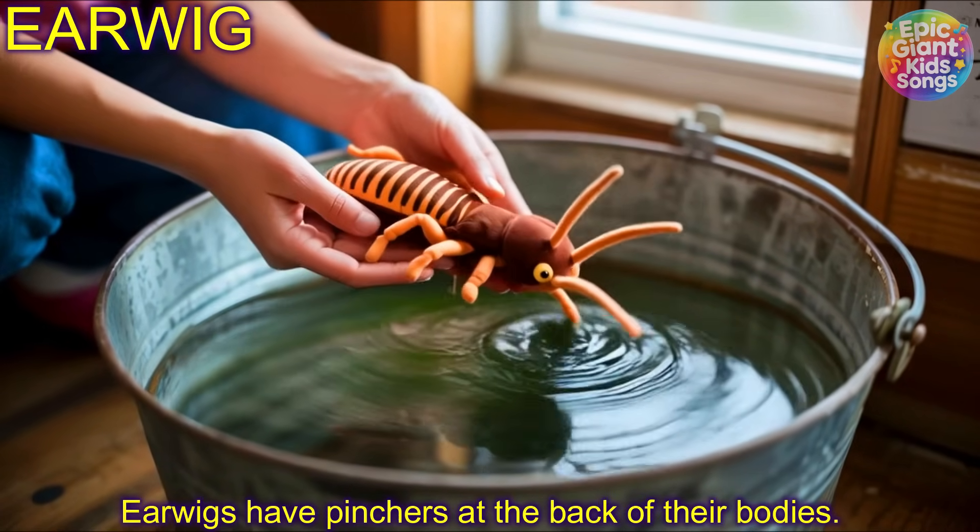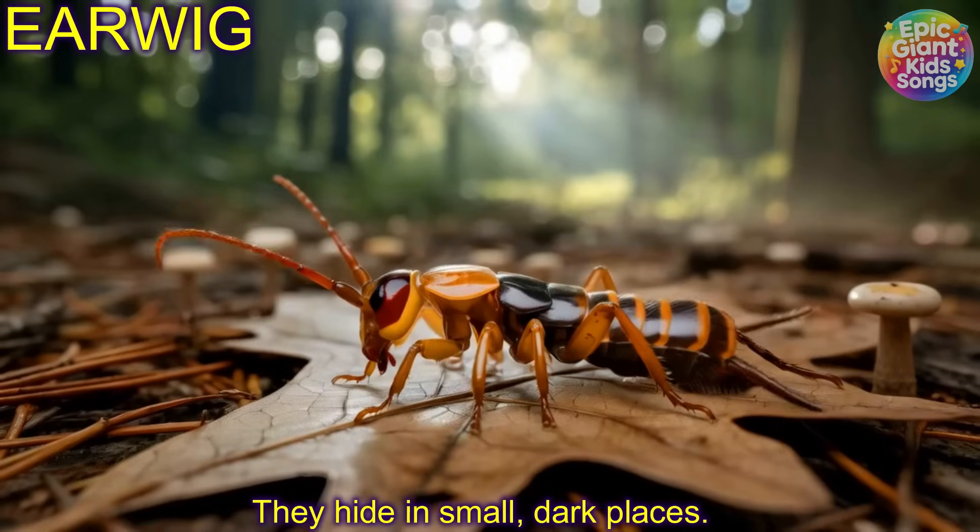Earwig! Earwigs have pincers at the back of their bodies. They hide in small dark places.